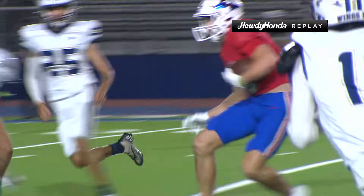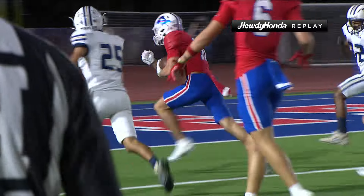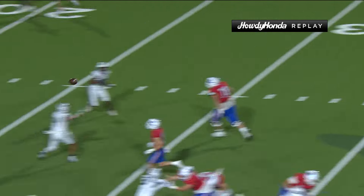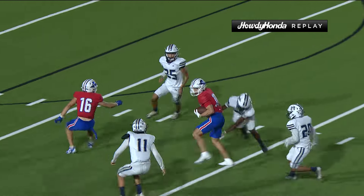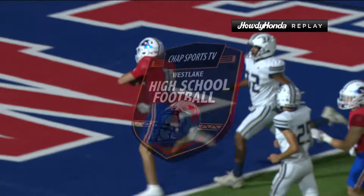Four plays on offense for Westlake, two touchdowns — that is a pretty good ratio. You see the tackling a little bit of an issue there for Akins, but good effort from Cal Livinggood and the throw right on the money. Perfect timing from Reese Wise. Daniel Valadez had a chance to make the play, but Livinggood eludes him.